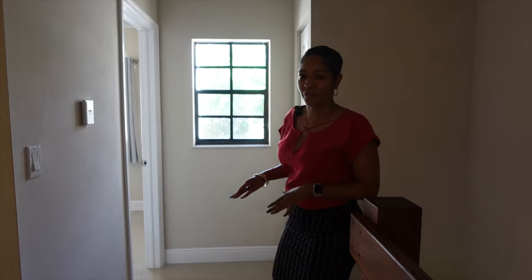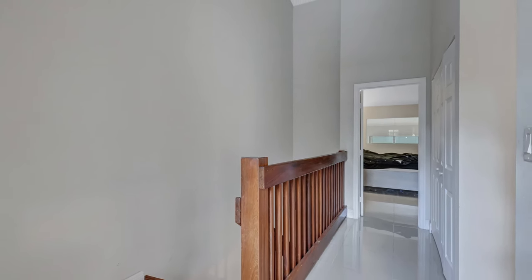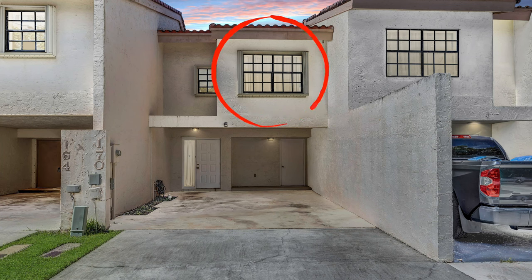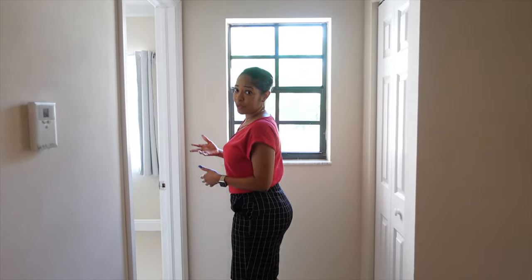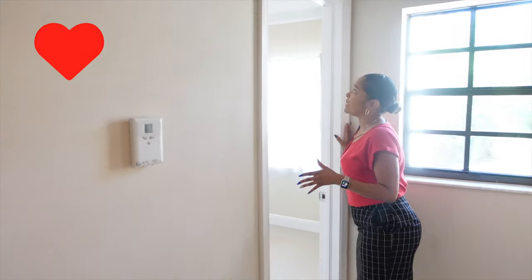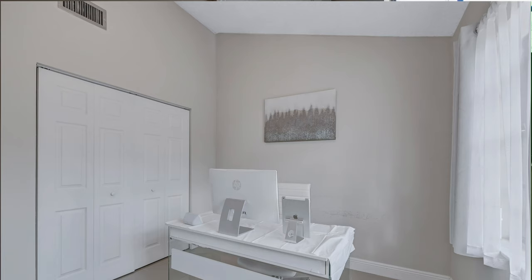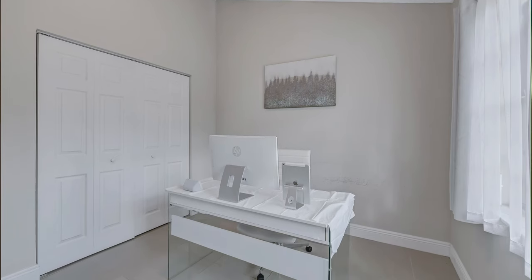Now we're on the second floor. What I love about this floor plan is that although both bedrooms are upstairs, it's a split floor plan — they're on opposite ends of the hallway. Right here we have the second bedroom. What I love about this room are the high ceilings. It's airy and open.